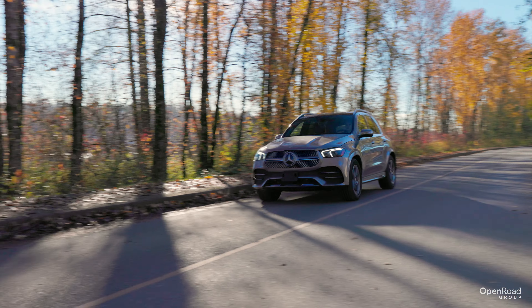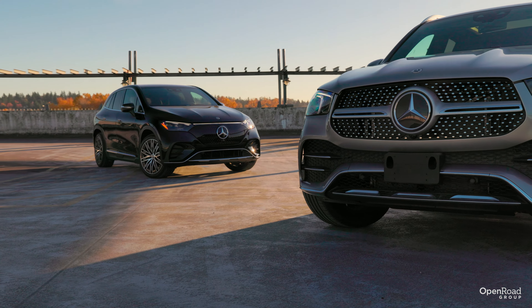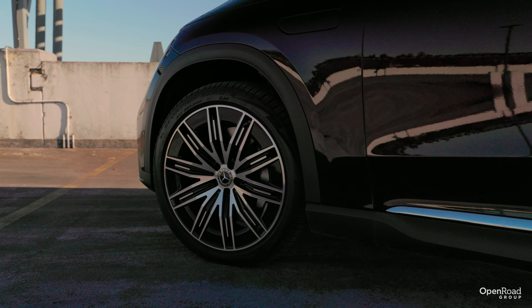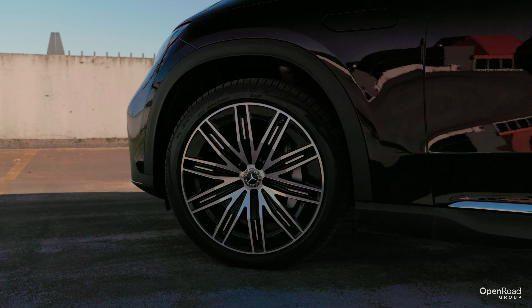Gasoline or electric? That is one of the many decisions that consumers are facing in today's market. Each have their own benefits, but Mercedes-Benz is embracing both of them and giving customers a choice between the all-electric EQE SUV or the gasoline-powered GLE.